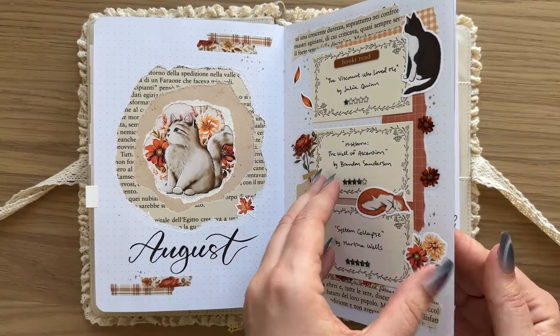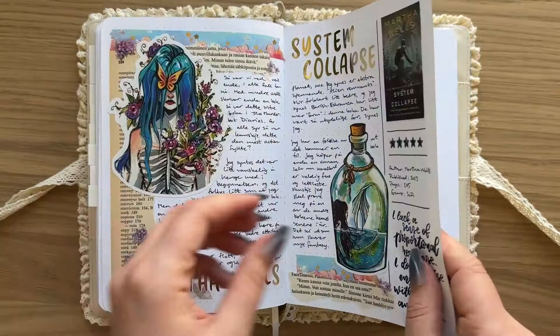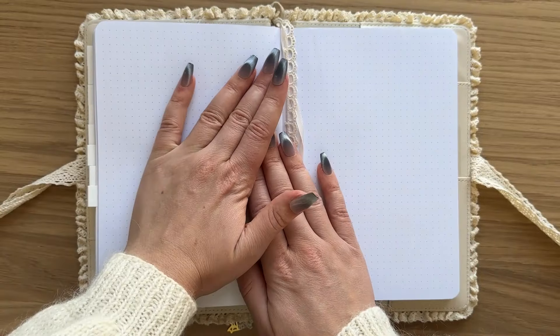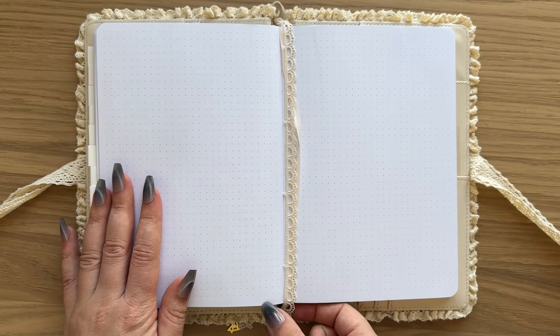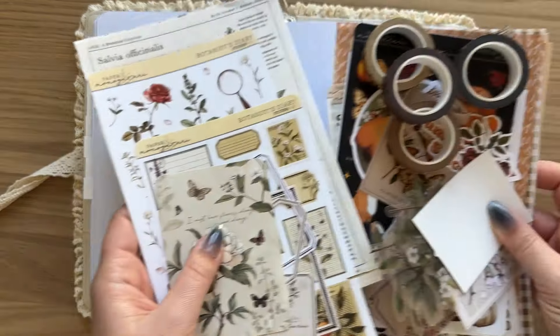My August spreads are in my previous reading journal video if you're interested in seeing me talk about those books and making those spreads. For now we're gonna start with September and the books that I read in September.